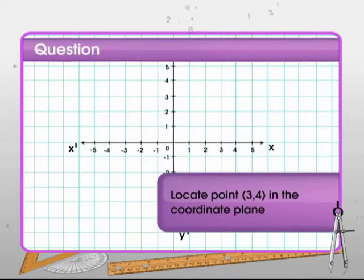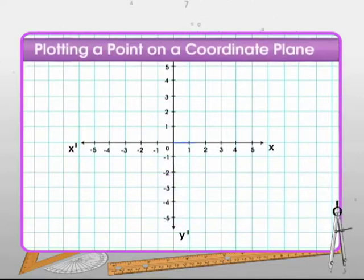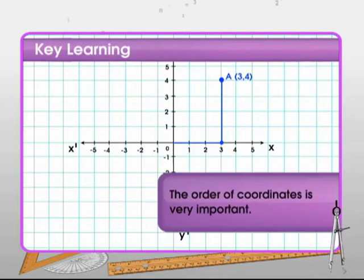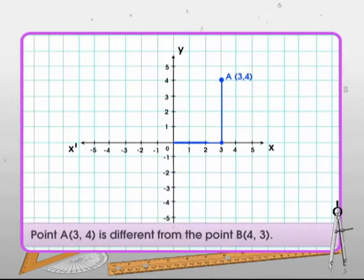Let's locate a point in the coordinate plane. Count 3 units to the right on the x-axis, then count up 4 units parallel to the y-axis, and place the dot — point A is the required position. The order of coordinates is very important, since the point (3, 4) and the point (4, 3) represent two different positions on the coordinate plane.